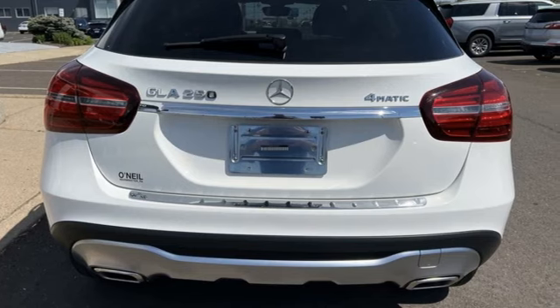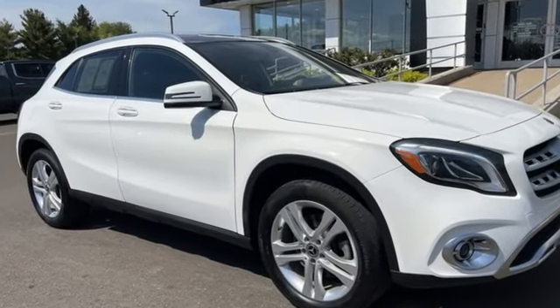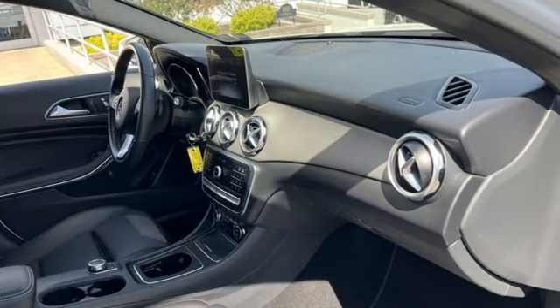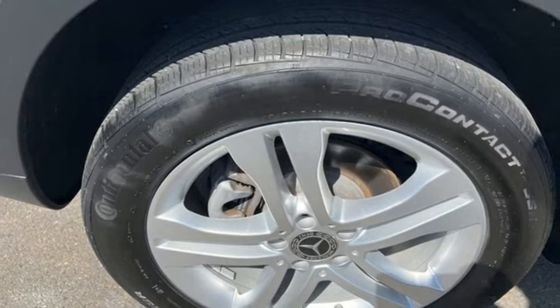It comes with great features you'll love: intercooled turbo inline four-cylinder engine, four-wheel drive, streaming audio, memory exterior door mirror settings, and dual zone climate control.